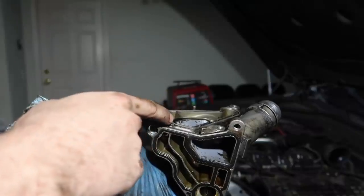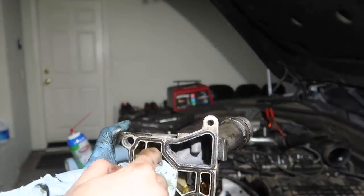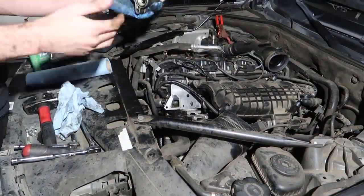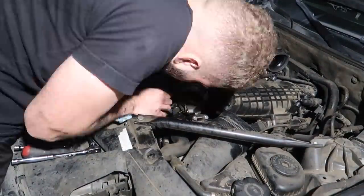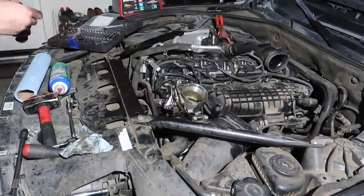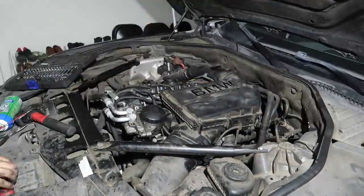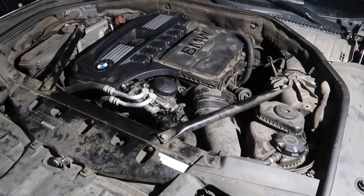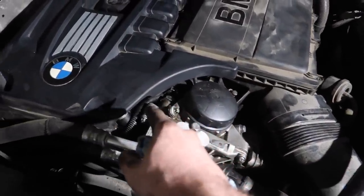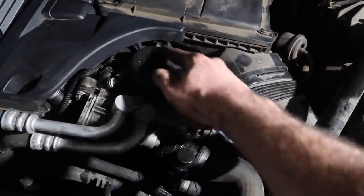We finally got the whole oil filter housing out. Both the oil cooler gasket and oil filter housing gasket are completely destroyed. We're going to clean everything up as much as we can, install the new gaskets, and hopefully get this entire thing assembled. We can't put oil back in yet because of the stripped drain screw, but let's finish putting all this back together.